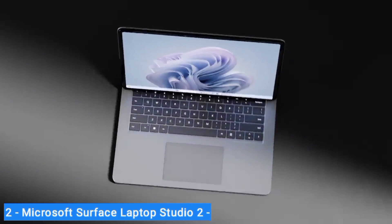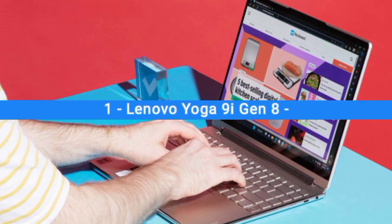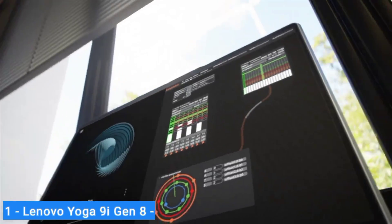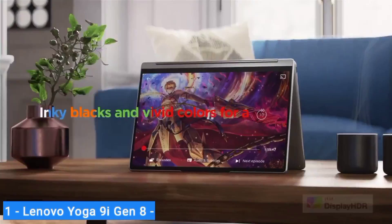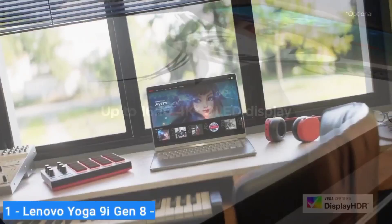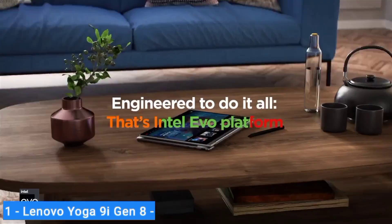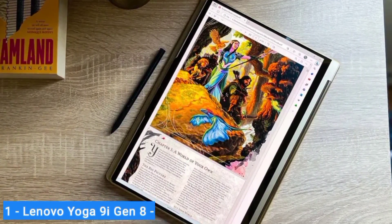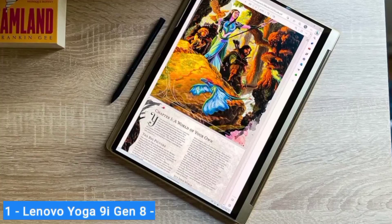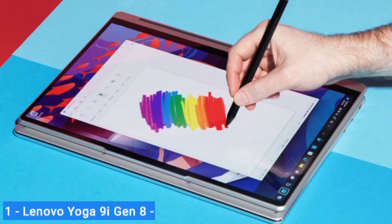Number 1: Lenovo Yoga 9 iGen8. The flagship consumer convertible from the company that invented the modern two-in-one, Lenovo's Yoga 9 iGen8 is our top pick thanks to its superb 14-inch OLED touch display with pen support. The Yoga 9 iGen8 showcases the power of Intel's 13th generation silicon and also offers fantastic sound quality and a sophisticated design. The inclusion of the pen and carrying case makes it a smart choice if you prioritize handwritten notes and on-screen sketching.